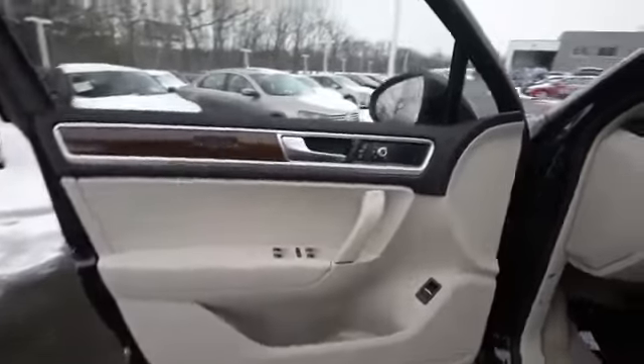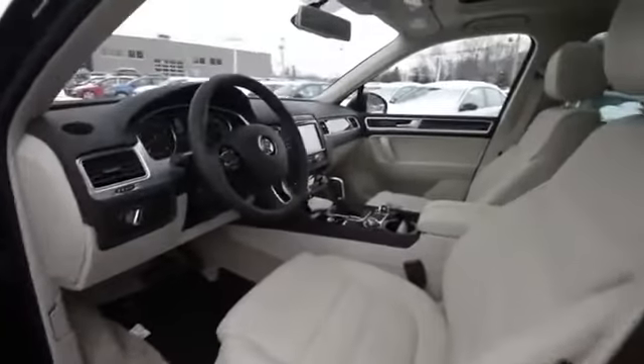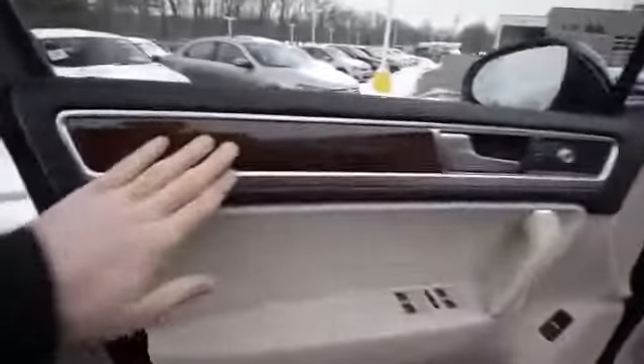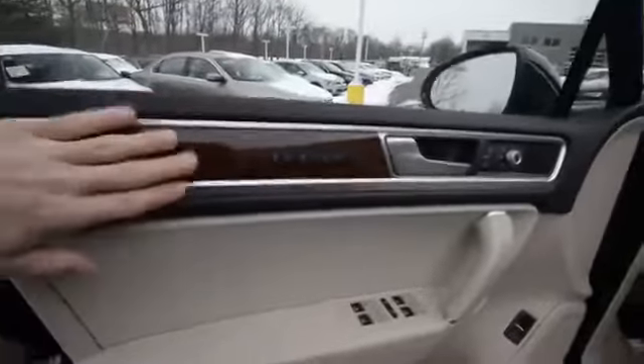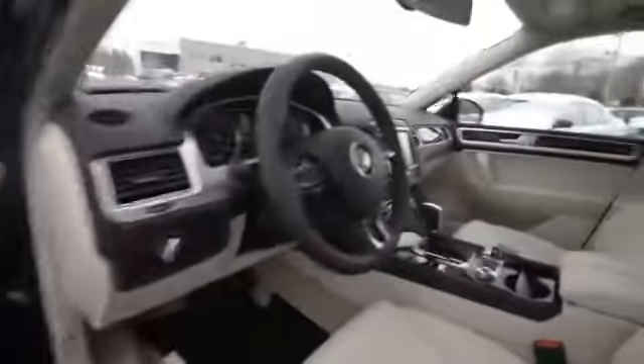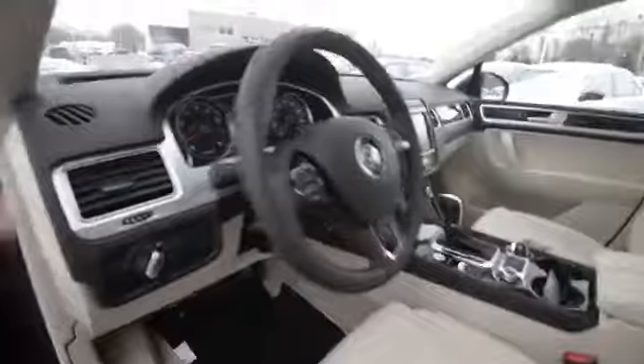The Touareg itself has so much technology I can never fully explain it in a reasonable length video. Inside you've got nice wood trim outlined in an aluminum look, new handles, and the steering wheel is leather-wrapped and brown. The top of the dashboard is also brown — very luxurious.